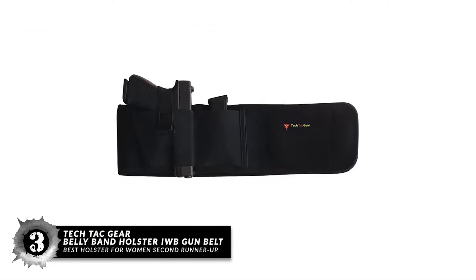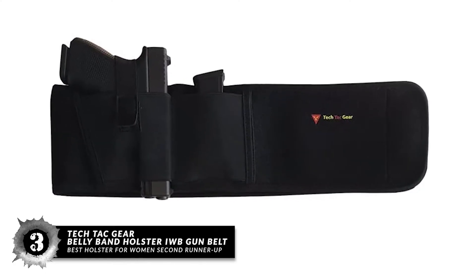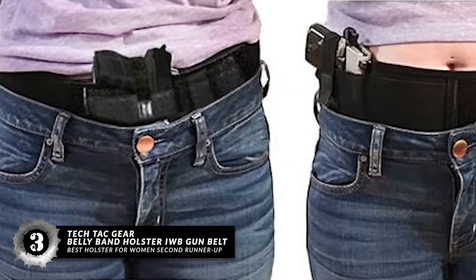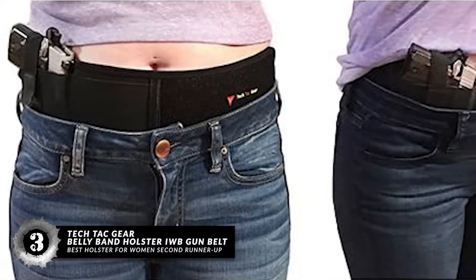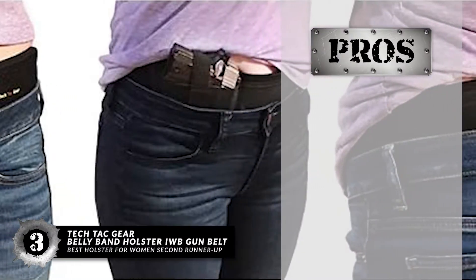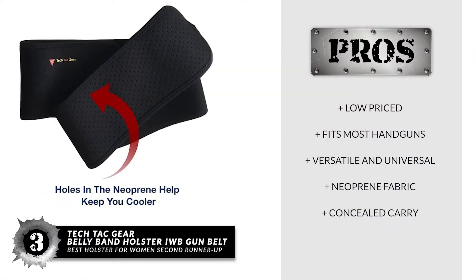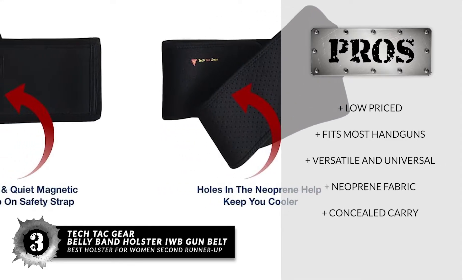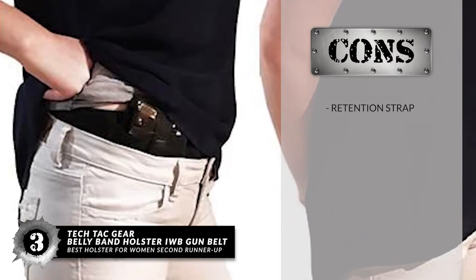Next, we have the Best Holster for Women Second Runner-Up: the TechTac Gear Belly Band Holster IWB Gun Belt. You don't have to wear it on your hip if you don't want to. If you want to wear it near the shoulder or in some other position that is more comfortable for you, this holster will give you the absolute freedom to choose the carrying position you want. Its pros are: it is low priced, it fits most handguns, it is versatile and universal, it has a comfortable neoprene fabric, and it can be worn under very casual clothes. However, the retention strap might fall short for Glock 27 and 30.